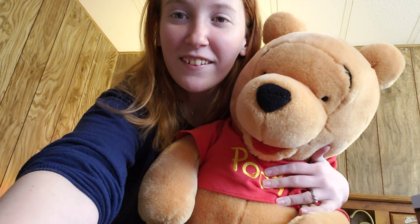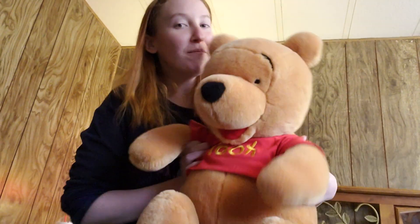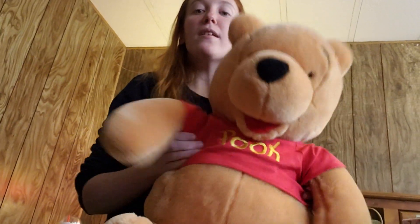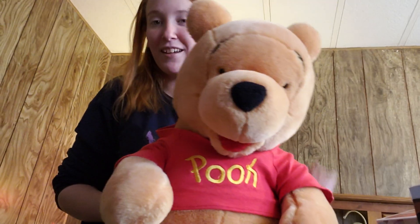I also have one more item I wanted to show you. It did not come from Hot Topic and I got it a few weeks ago. The last item I wanted to show you guys is this adorable Winnie the Pooh plush. I got him off a swap site a few weeks ago and just haven't made it into a video with him yet. He is huge — I didn't think he'd be this big when I bought him. But he's super adorable and cute. He's my other Disney item I wanted to show you guys.